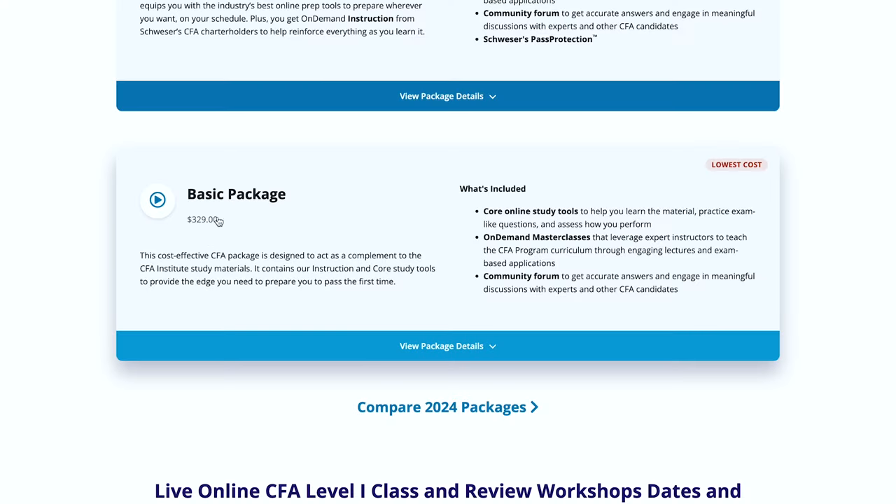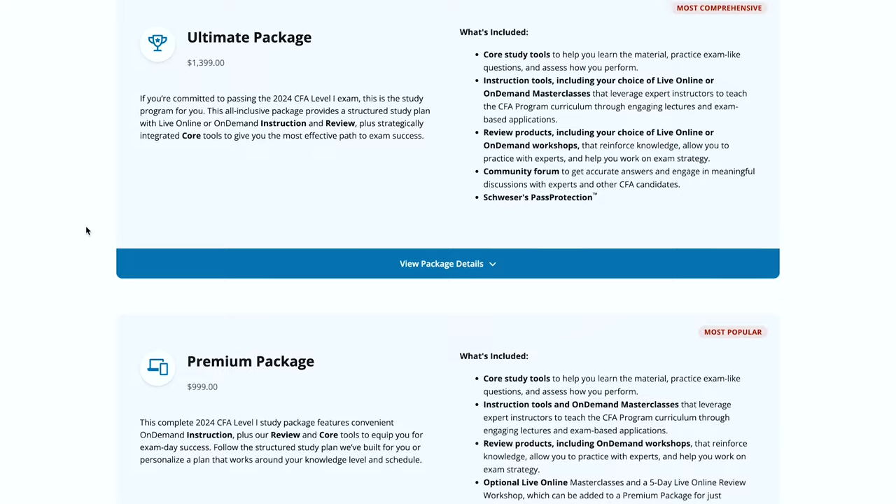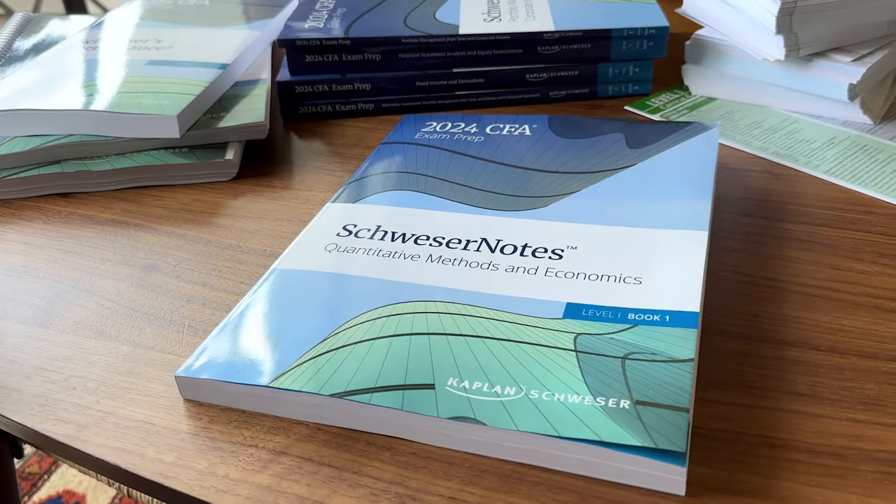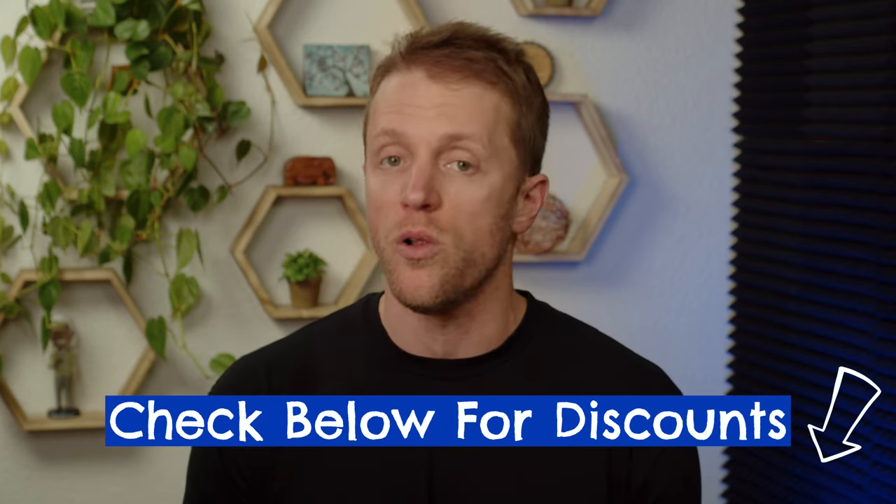Lastly, I want to talk about price. When you're looking at the cost of CFA study materials, things are all over the map — from cheap prep books off Amazon to courses that cost thousands. The Kaplan Schweser package has a nice pricing advantage: their base-level course costs just $330, mid-tier packages range from around $600 to $1,000, and they have a premium offering around $1,400. I'd personally recommend one of the mid-tier packages to keep your prep under $1,000. Also, Kaplan is very aggressive with sales and promos, so check the description below for the most current discount and promo codes — you will not have to pay full price.